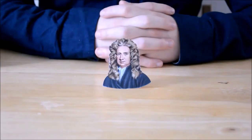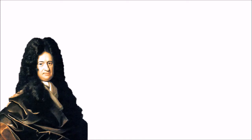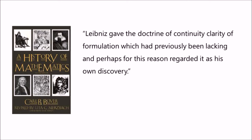It is clear that even Newton himself did not hide the fact that elements of his work on calculus were based on the labour of his predecessors. What's more, Leibniz is accused of not inventing the principle of continuity, but rather just clarifying the work of Kepler. In his 1947 work The History of Mathematics, theorist Boyer writes: 'Leibniz gave the doctrine of continuity clarity of formulation, which had previously been lacking, and perhaps, for this reason, regarded it as his own discovery.'